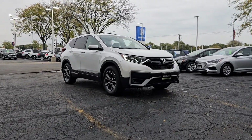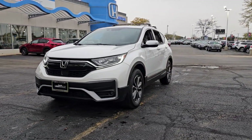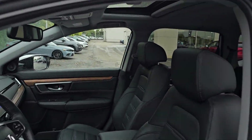Take a moment to check out the 2020 Honda CR-V. This vehicle is an outstanding buy with fewer than 40,000 miles on the odometer. You'll love the high-end feel and powerful performance of this sleek CR-V.